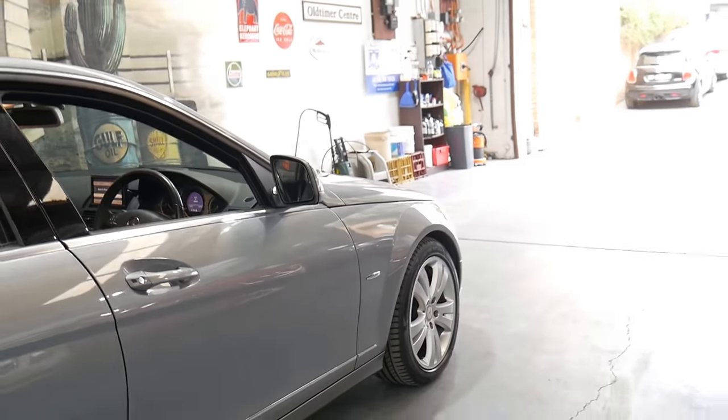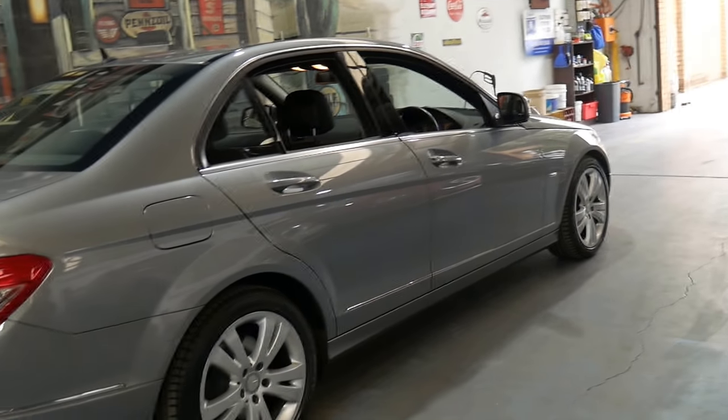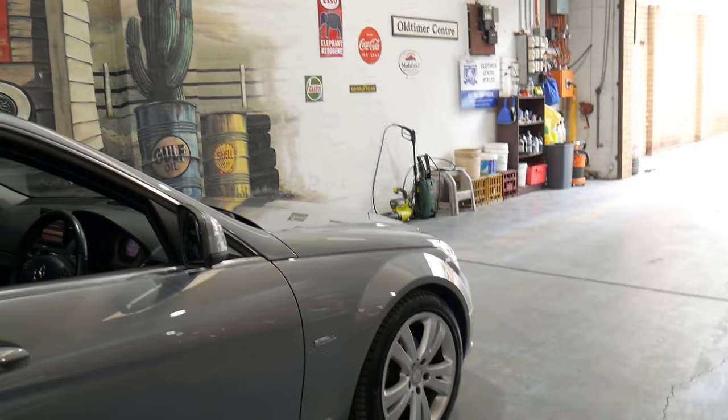The Avant-Garde came with these very nice factory Mercedes alloy wheels and was basically just a sportier version of the C-Class compared to the Elegance.